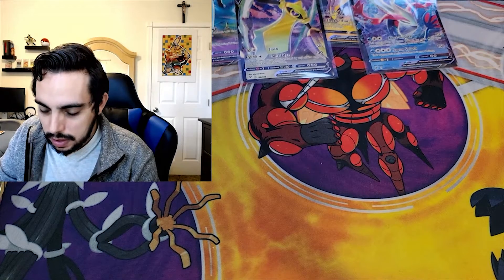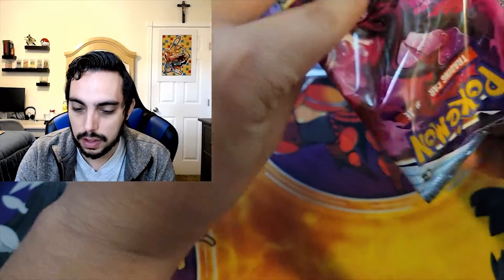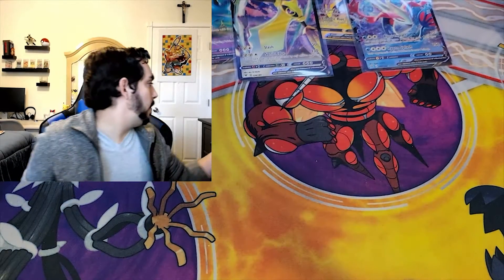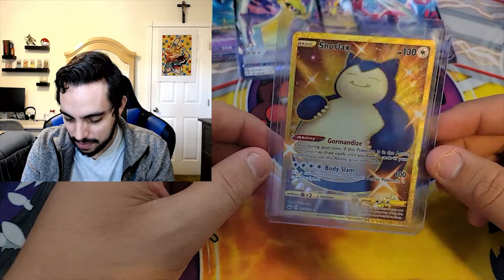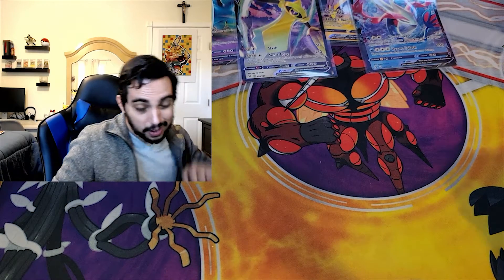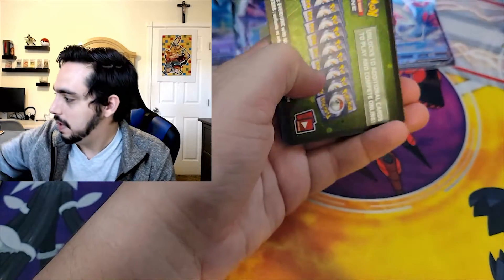We're still going. We got two Chilling Reign and a Vivid Voltage. I did some trading and some buying locally. I traded someone local yesterday and got my hands on the Golden Shiny Snorlax. I really wanted it, I traded for it. It's beautiful, it's flawless, and it's now in my collection. I tried to pull it myself but I couldn't. But imagine if I pull it now in another pack - that would be my luck. So we will see.